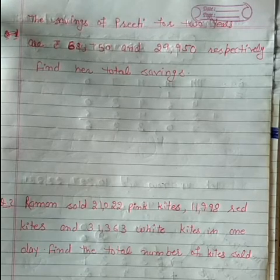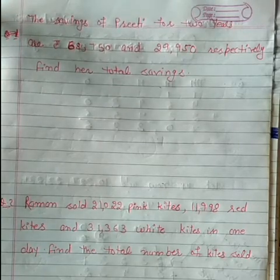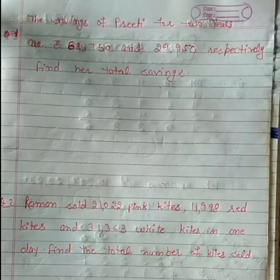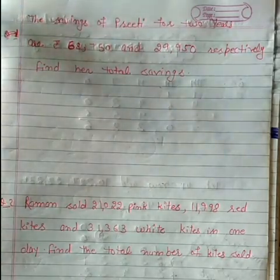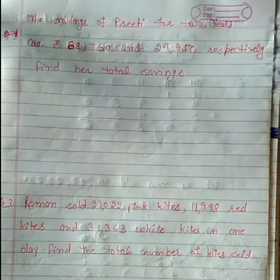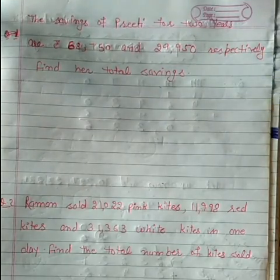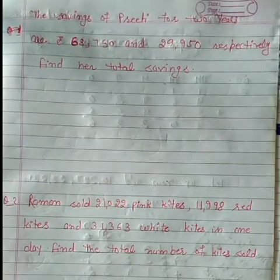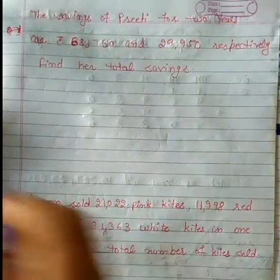For example, from the first day we have 10 toffees, the second day we also have 10 toffees — how many toffees do we have in total? 10 plus 10 equals 20. Similarly, we will find the total savings.